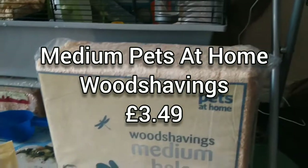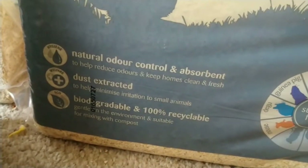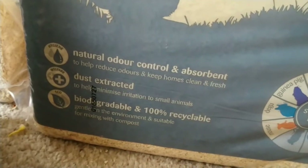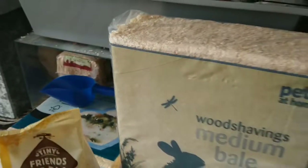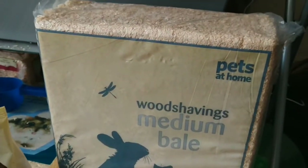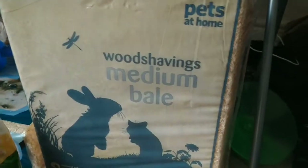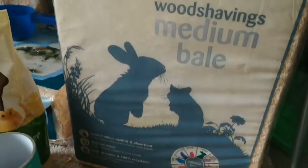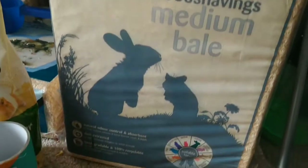The reason why I needed to go to Pets at Home was because I needed some proper wood shavings. I got this one that is natural oil control, dust extracted and biodegradable, which is basically 100% recyclable. I did send a direct message to their Twitter page saying it has big massive clumps of wood in it, and I didn't really want that, so I got this one from Pets at Home because I know it's really refined and cut well. This cost me £3.50.